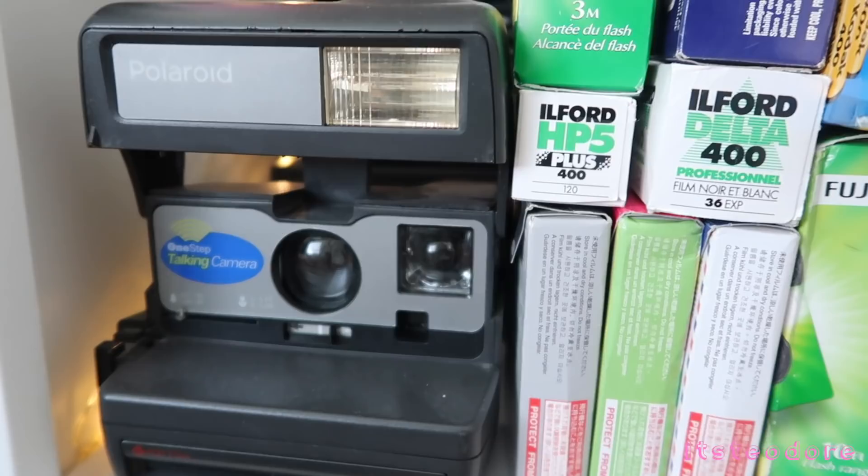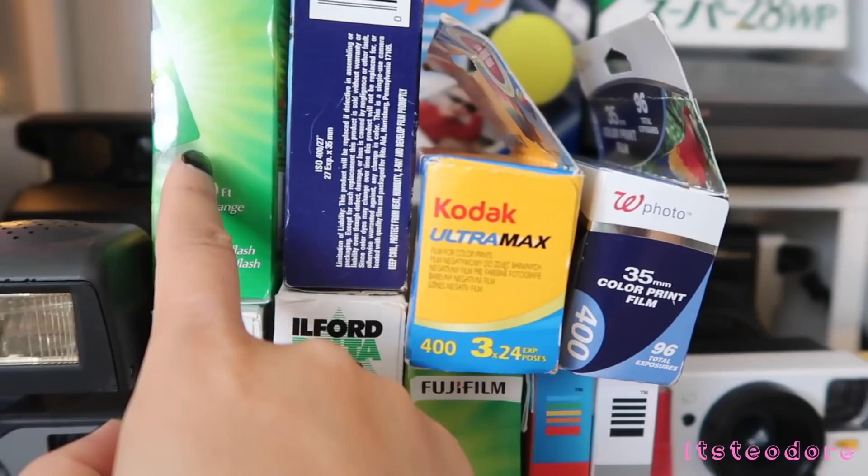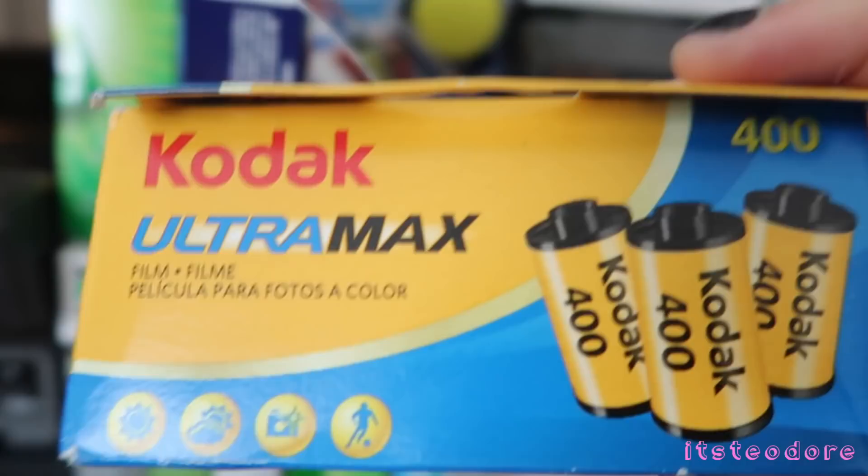This is the Polaroid One Step 2 and this is the Polaroid 600 Talking Camera — I've talked about that one too. So these are my films and disposable cameras. I got two disposable cameras right here — actually there's this one too. This is also a disposable camera — this is just Walgreens film, regular Walgreens film, nothing special about it.